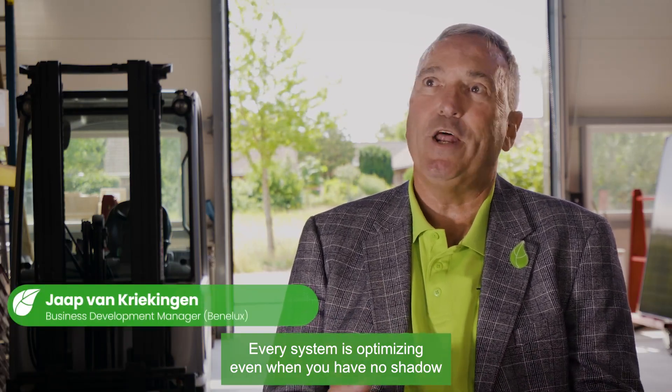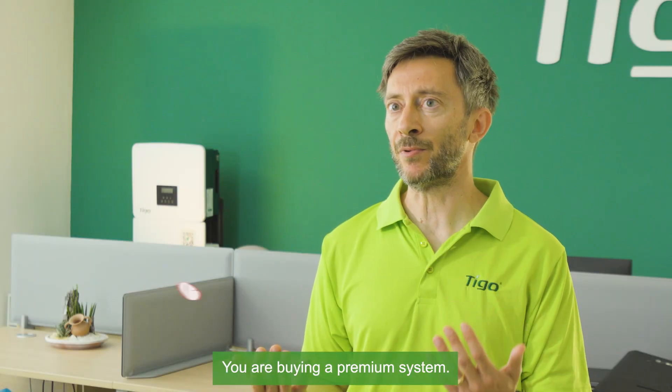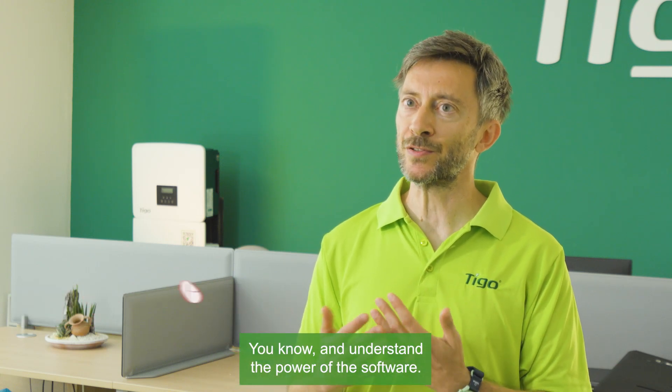even when you have no shadow or pollution or whatever, you always optimize the system. You are buying a premium system, and you know and understand the power of the software.